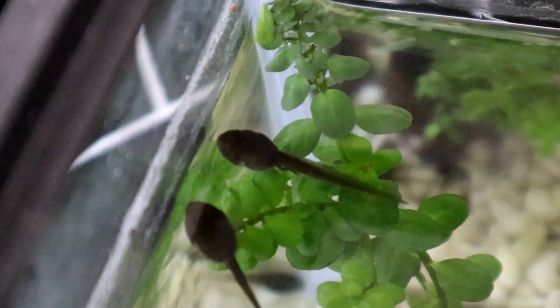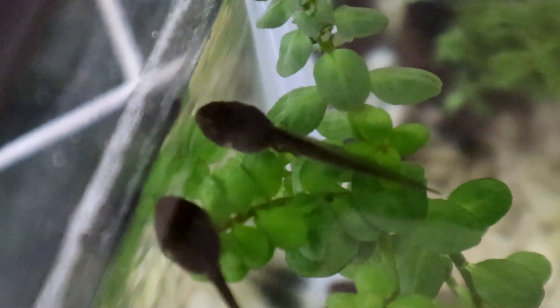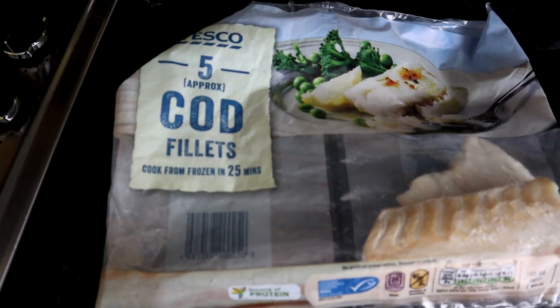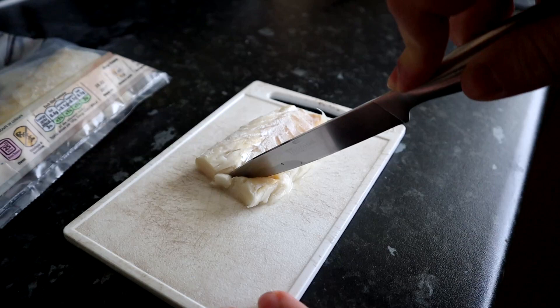There are several foods you can give tadpoles at this stage. In the past I've tried blood worm and brine shrimp, both available from pet stores. But the easiest and cheapest food I've found is simply some frozen white fish fillets from the supermarket — just cut off a small chunk, boil it for a few minutes, and pop it in the tank.